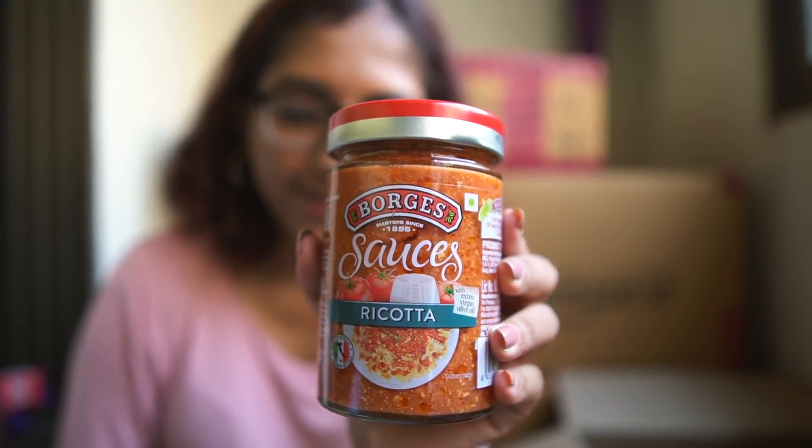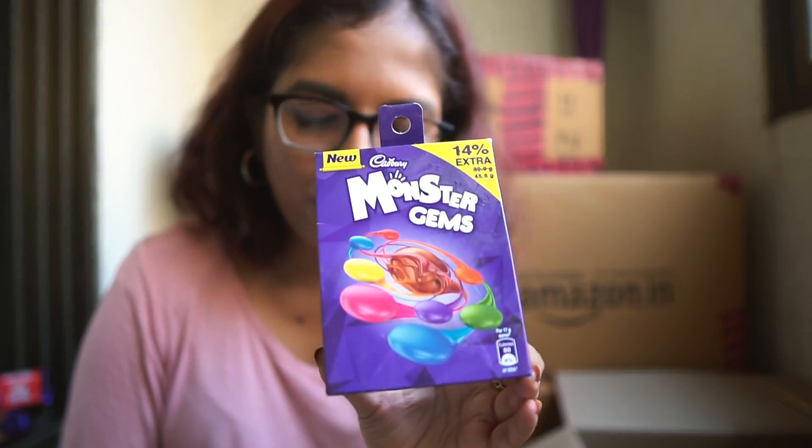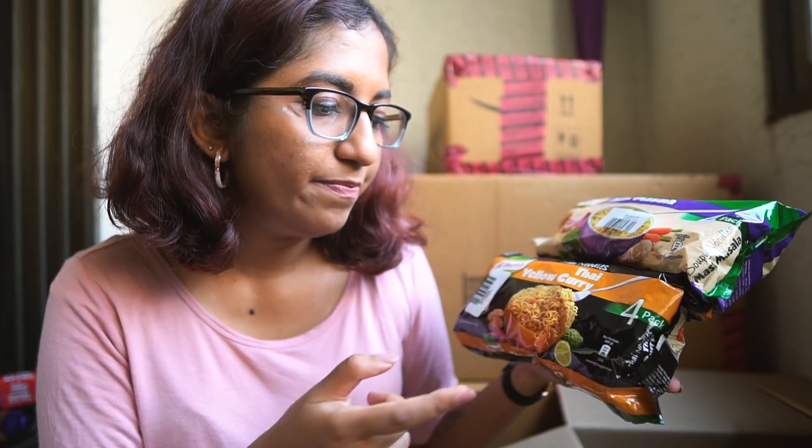I have one Borges Ricotta pasta sauce. Ricotta is an Italian cheese with a soft, crumbly texture that reminds me a little of paneer. It's a tomato-based sauce with cheese — I've already tried it and liked it, so I bought another one. I also bought a small packet of Cadbury Gems as a total impulse buy. Then I have two noodles from Knorr brand: the Soupy Noodles Mast Masala, which I love as a comfort food, and a new Thai yellow curry flavor I haven't tried yet.